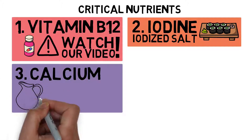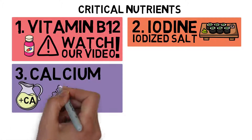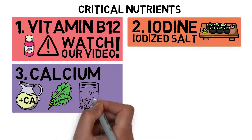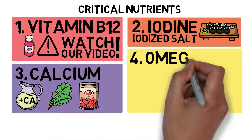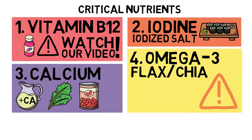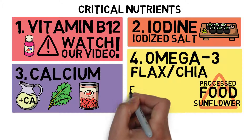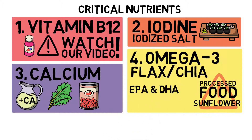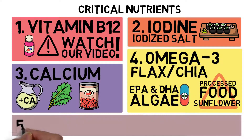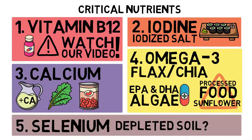Number 3: Calcium — if you drink plant-based milk alternatives, use those with added calcium. The best calcium sources are non-oxalate-rich green leafy vegetables and legumes. Number 4: Omega-3 — include a tablespoon of ground flax or chia seeds into your daily diet, and be aware of omega-6 rich foods such as sunflower products and processed foods in general. If you want to ensure an adequate supply of EPA and DHA, consider taking an algae-based supplement. Number 5: Selenium — if you live in a region with selenium-depleted soil, ensure proper selenium intake; a supplement might be necessary.